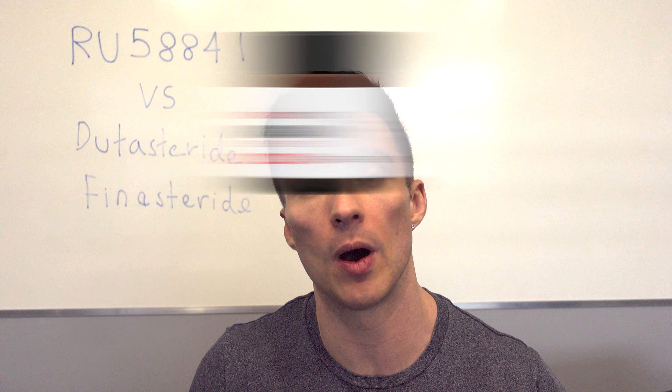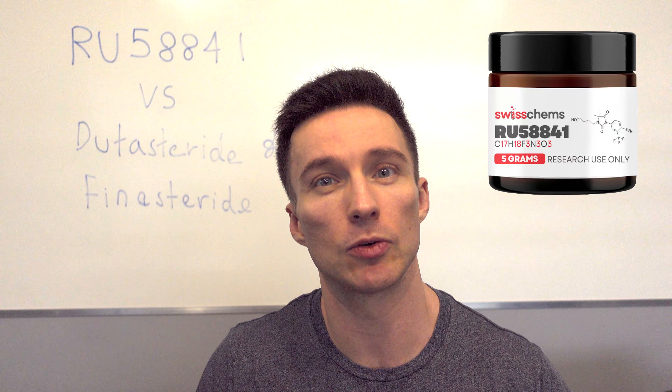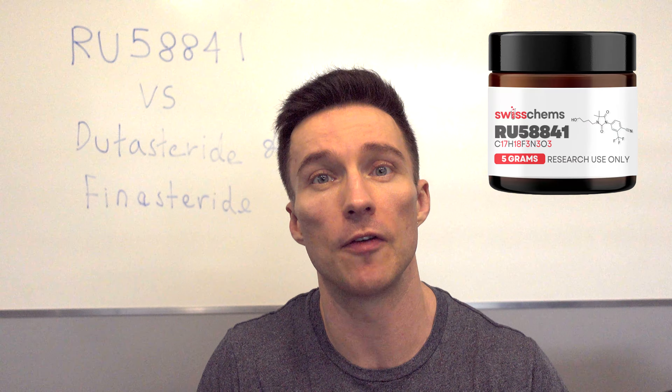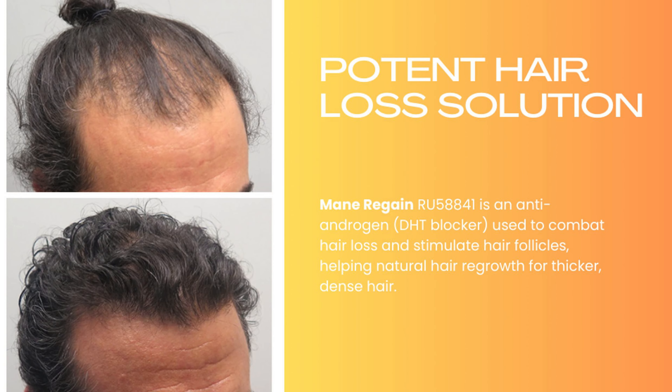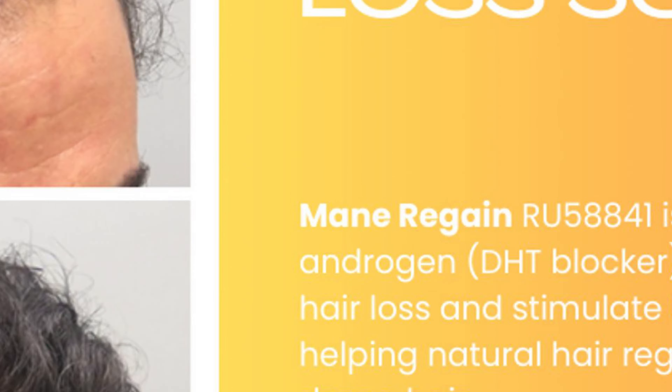Hi guys, Tony here. Today I wanted to talk about the topical antiandrogen RU58841. This is more of an experimental compound — it's been around for a few decades, but it's been going through trials in the last few years and I've seen some promising results with it.